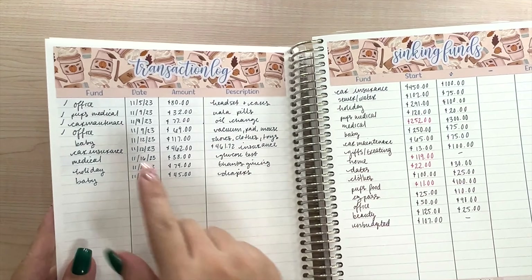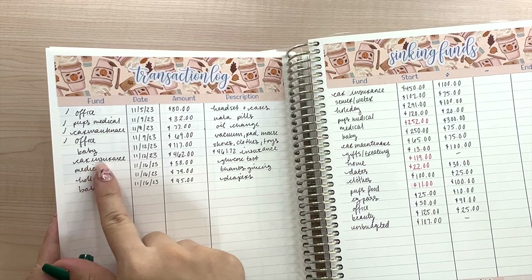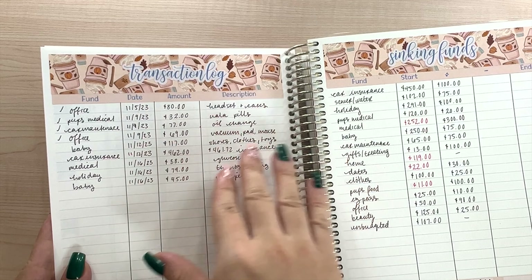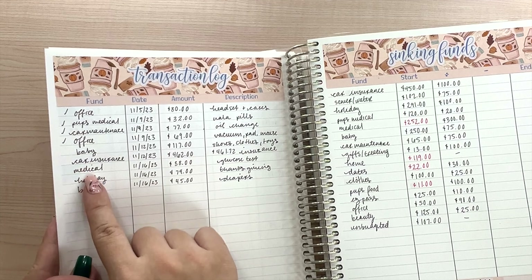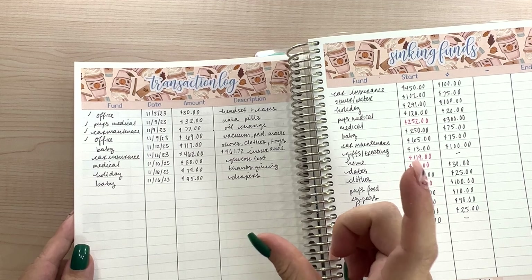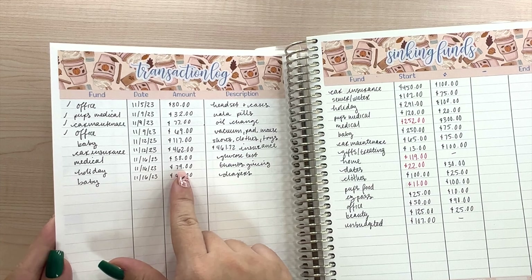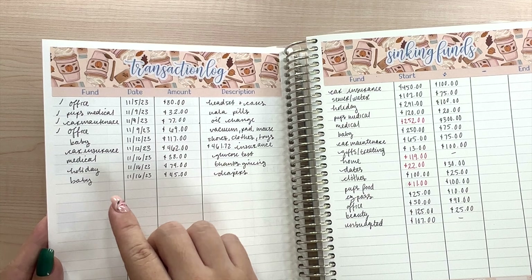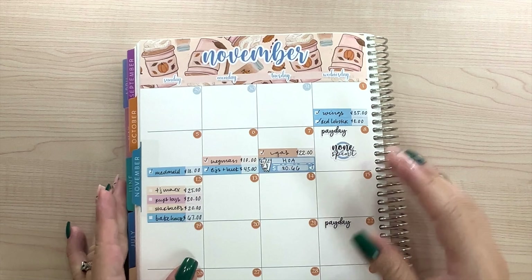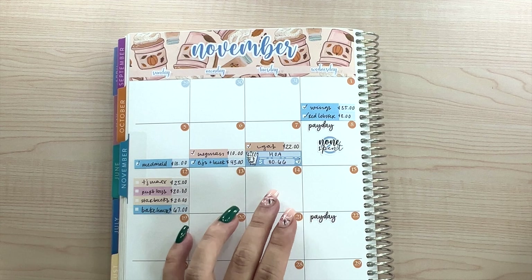For sinking funds, we had a baby expense for shoes, clothes, and toys for $117. Car insurance also came out, which was $462 — I like to round up because I don't like dealing with cents in sinking funds. We also had a medical expense of $38 for a glucose test, since I am pregnant and my blood sample came back high. Next is holiday — we spent $74 for some Thanksgiving food. Then another baby expense of $45 for diapers — we picked up size 3 Kirkland brand diapers. On the 13th we didn't spend anything.